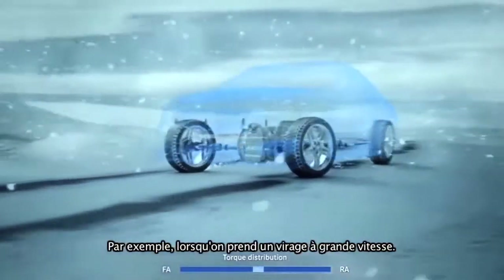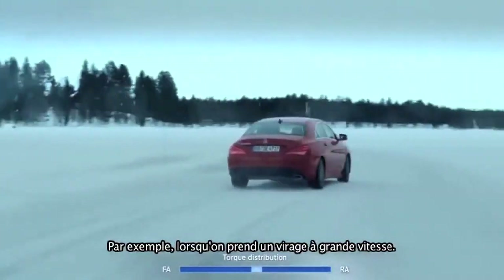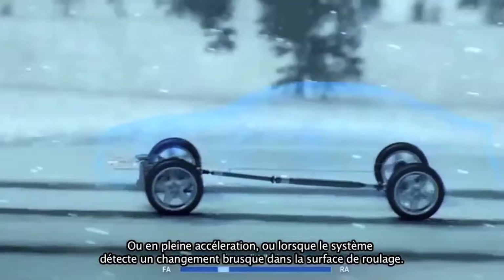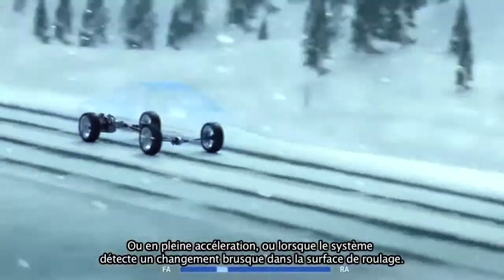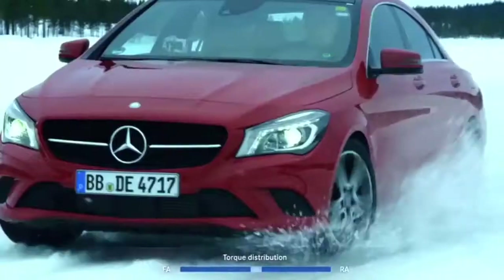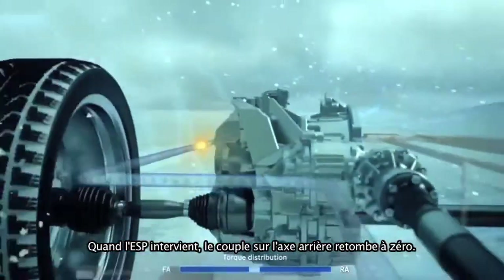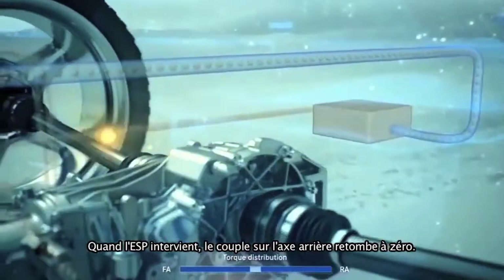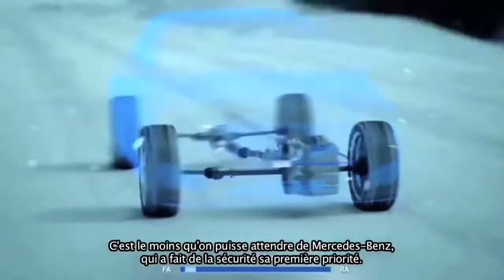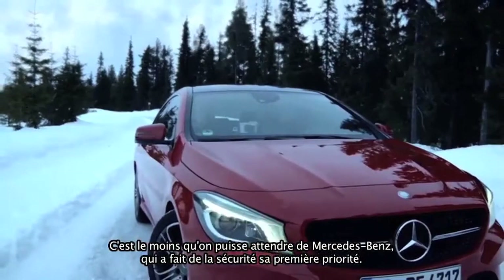For example, when cornering at high speed, under full acceleration, or when the system senses a sudden change in the road surface. When ESP intervenes, the rear axle is immediately deprived of torque — as is expected from Mercedes-Benz, where driving safety always has top priority.